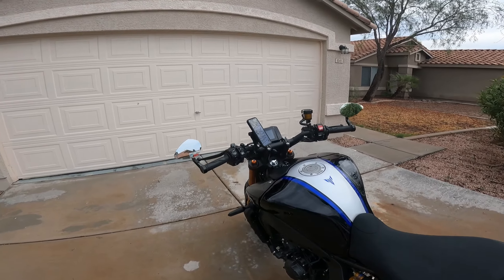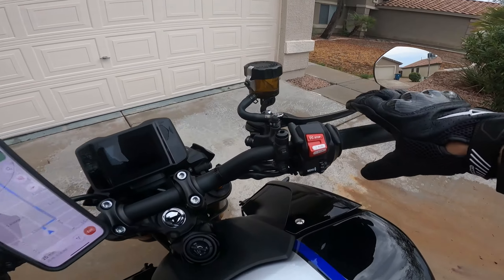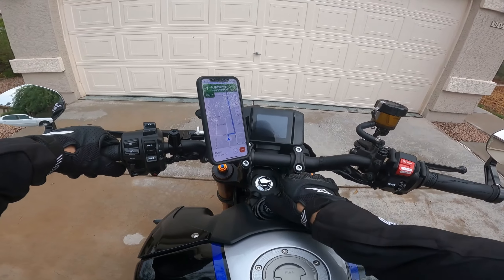Now you may ask — well, you have mirrors, you have a cell phone mount, how can this be your first impressions?